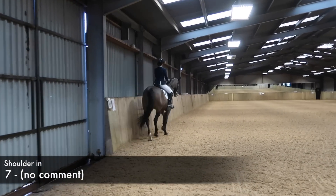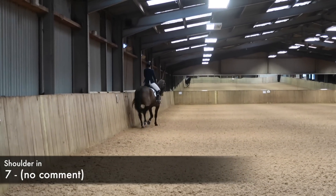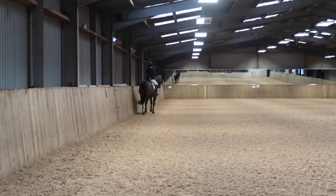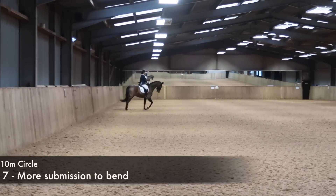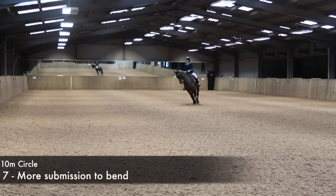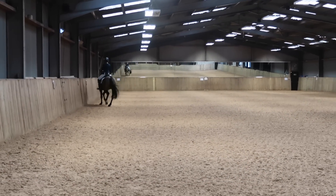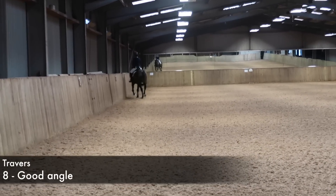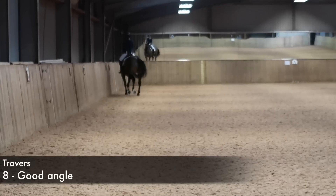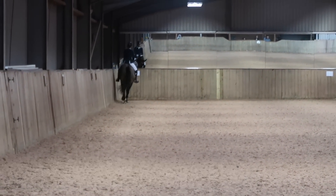I'm putting him into the shoulder-in now. As I've mentioned before in his test, for the higher marks he just needs to be pushing more from behind so his shoulders can lift and he can be a little bit more expressive. I agree with the judge on this one — it just needs to be a little bit easier to bend him around the circle, and I think that's why we lost the balance and the push. The travers felt really, really good; he's really soft and supple in this, so I was really happy with that.